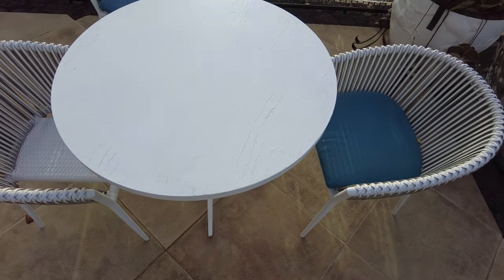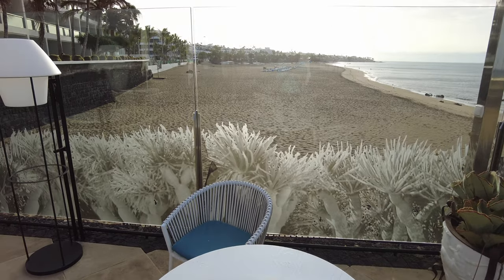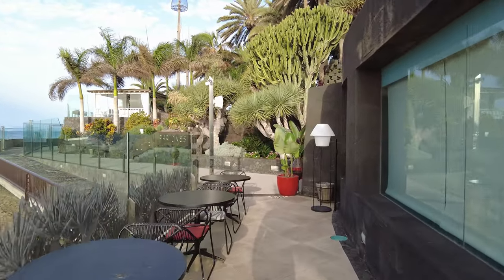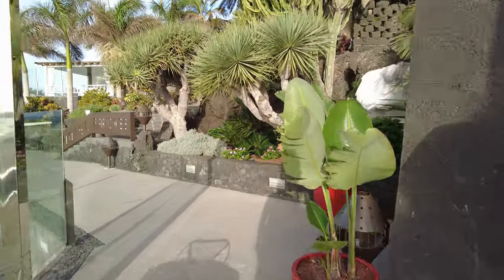There are loads of different places, different restaurants, so I am going to have to come back and have a look at all of them. But there are so many places like this where you can just sit overlooking Playa Grande and get yourself something to eat and drink. Let's get further into the hotel grounds and have a good old nose around.